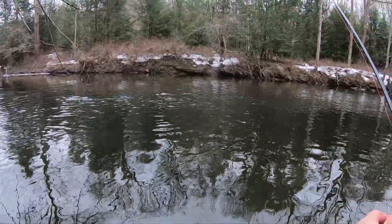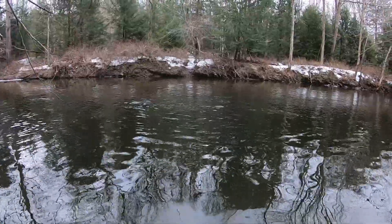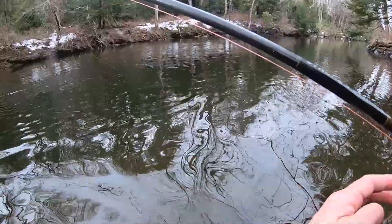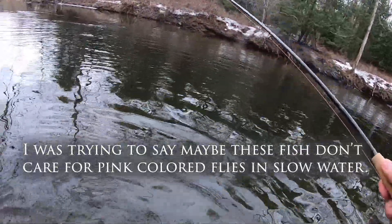It didn't take me long after switching flies to get a bite. So that makes me think the slow water — oh, there's another bite! I was going to say slow water. They don't really care for the pink. Let's see if that was the dropper — that's the first cast with my new caddis dropper on.